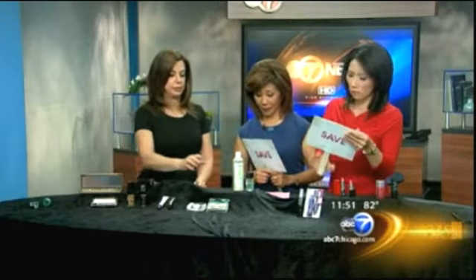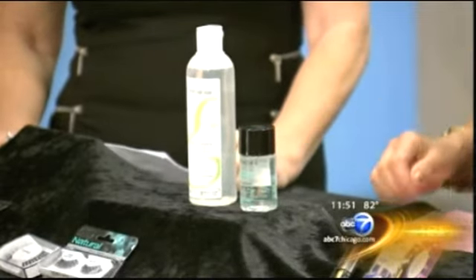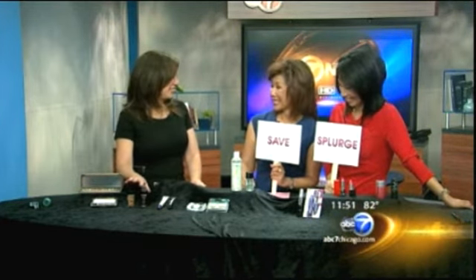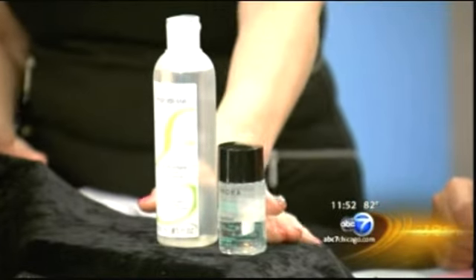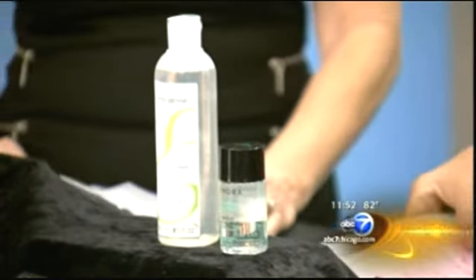This is makeup remover — one is expensive and one is less expensive. I would say splurge on this one. Your face is your canvas; you want to be gentle and use products that are not going to create more oils. You definitely want to splurge on your makeup remover — don't just grab soap and scour your face.